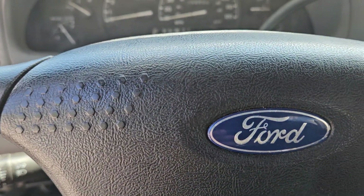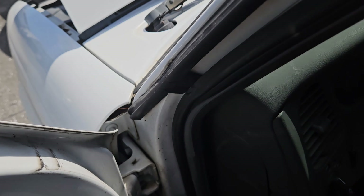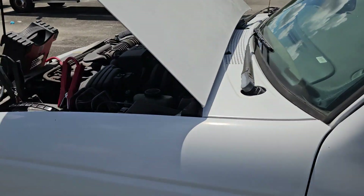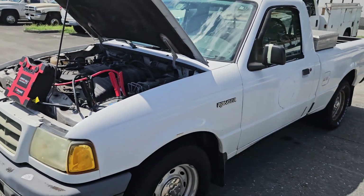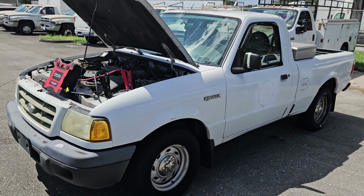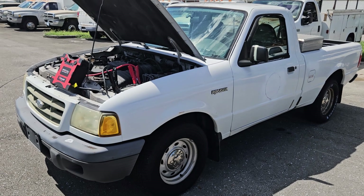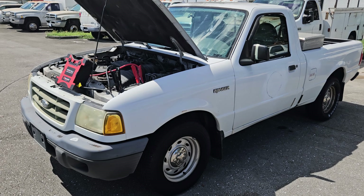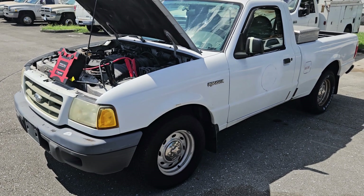It just turned off because my jump box turned off, so the battery is really dead. I recommend you bring a new battery. I'm going to check the alternator to make sure it's good and post it in the description. When the battery is very bad, they don't stay running. That's pretty much it — good luck.